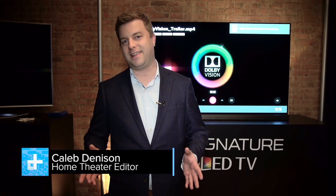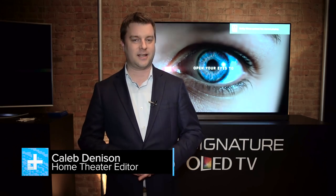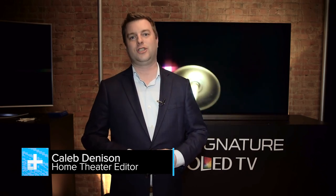Caleb Dennison for Digital Trends here, and this is a pretty exciting day for me because I am standing in front of the LG Signature G6 OLED. This is LG's flagship OLED for the year, and in fact all of LG's OLED TVs this year have been improved over prior year — most notably because they are brighter than ever before and produce a wider range of color.